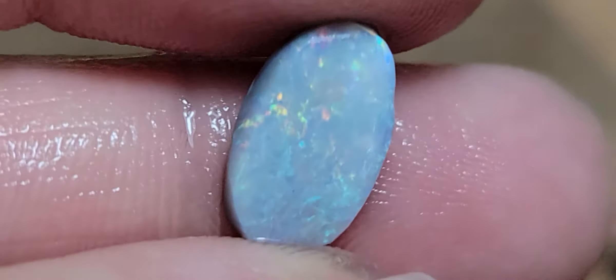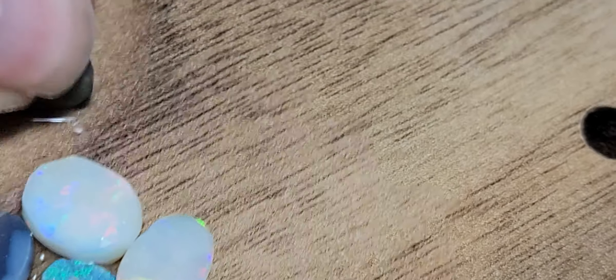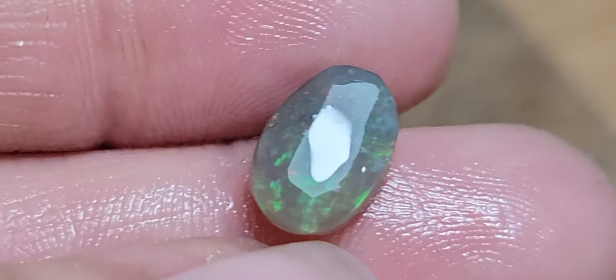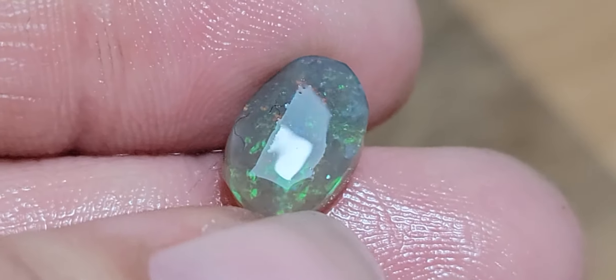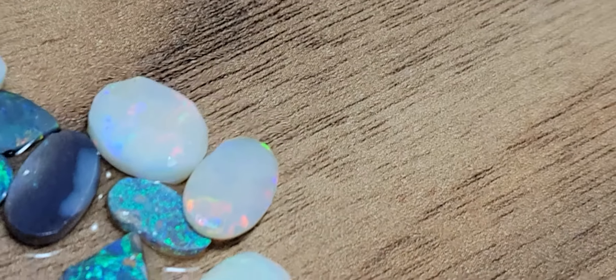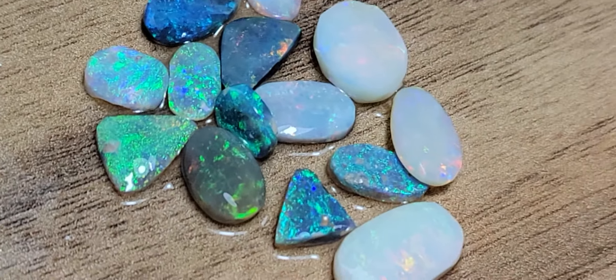Look at those greens. And another dark crystal with green and orange. Here is the full parcel. Thank you very much.